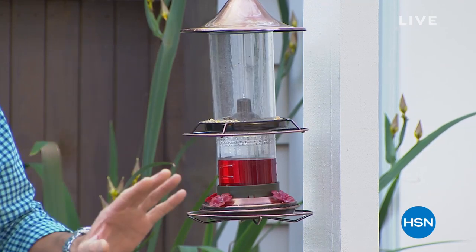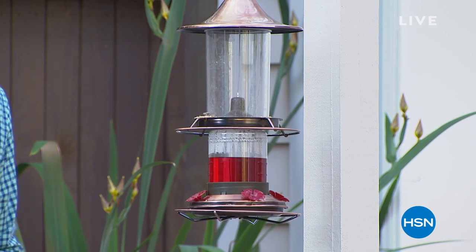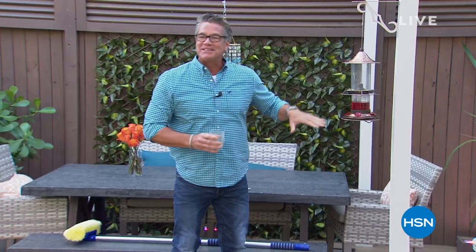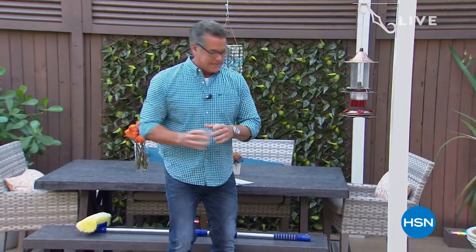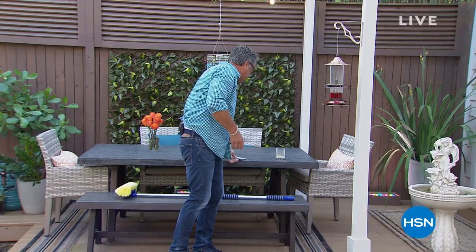They will eat together, by the way. What's great about this is you can feed both birds at the same time. Get one of these - they're gorgeous. I love the kind of copper finish on it. It's beautiful.